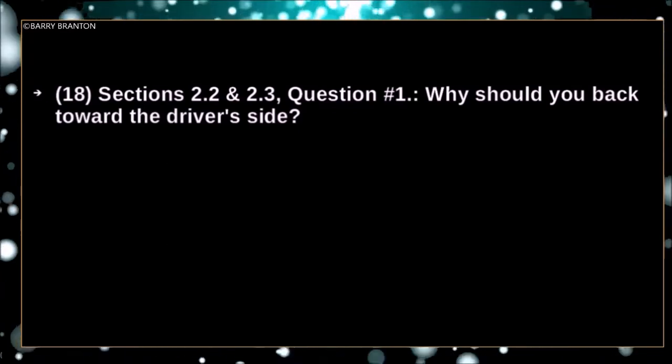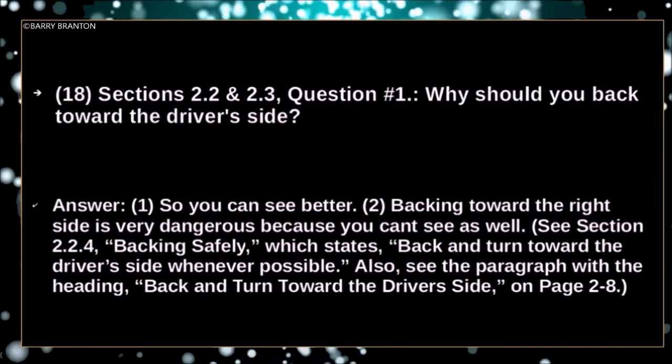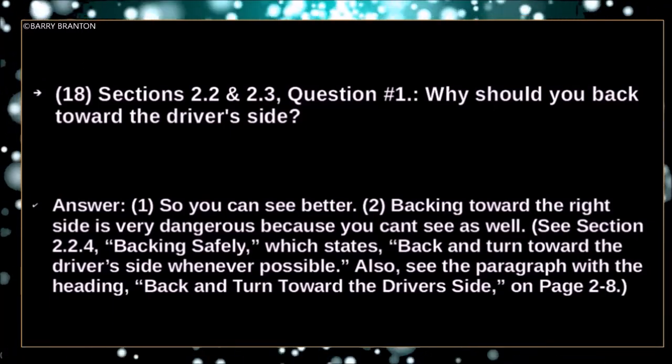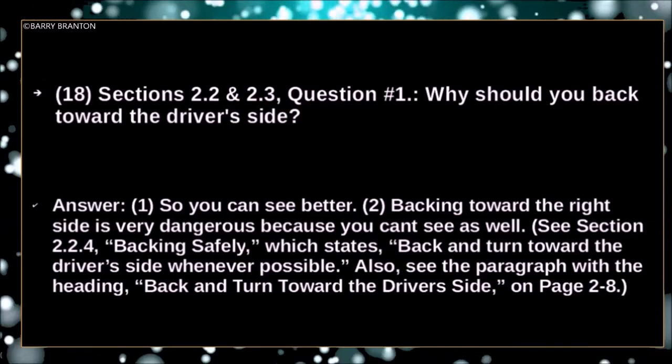Why should you back toward the driver's side? So you can see better. Backing toward the right side is very dangerous because you can't see as well.